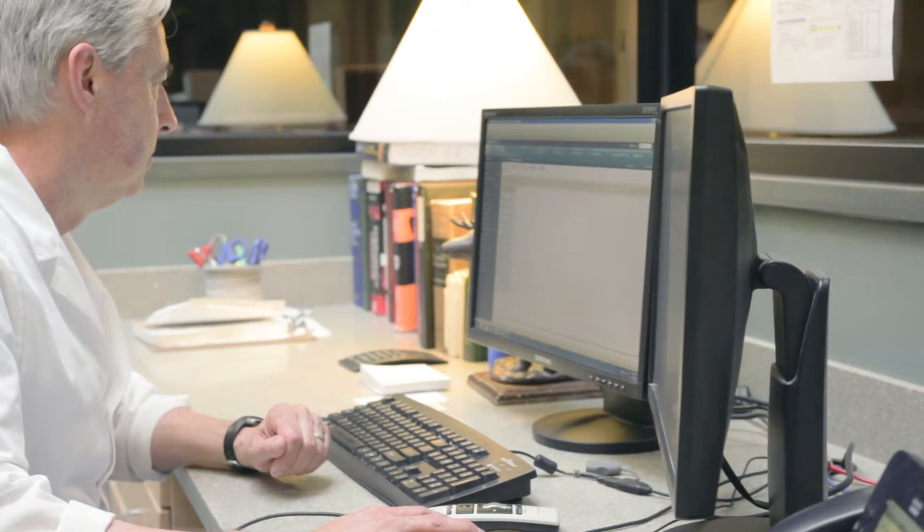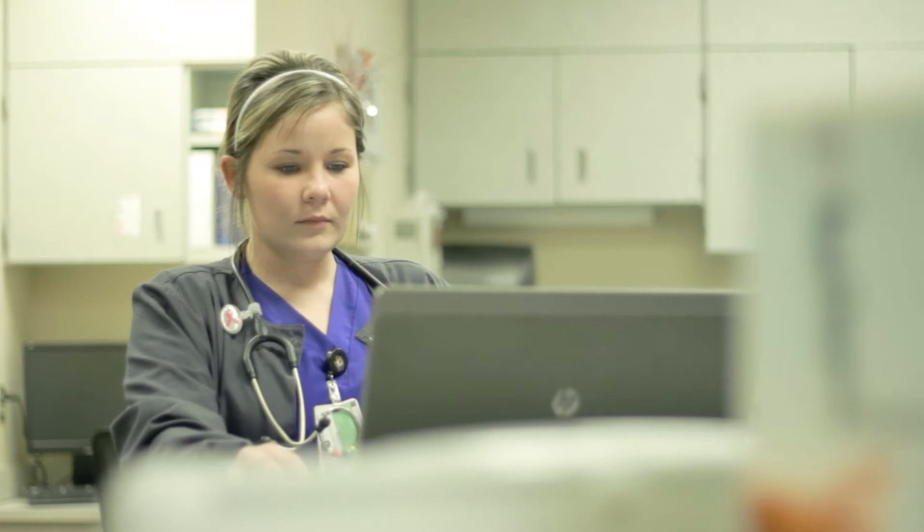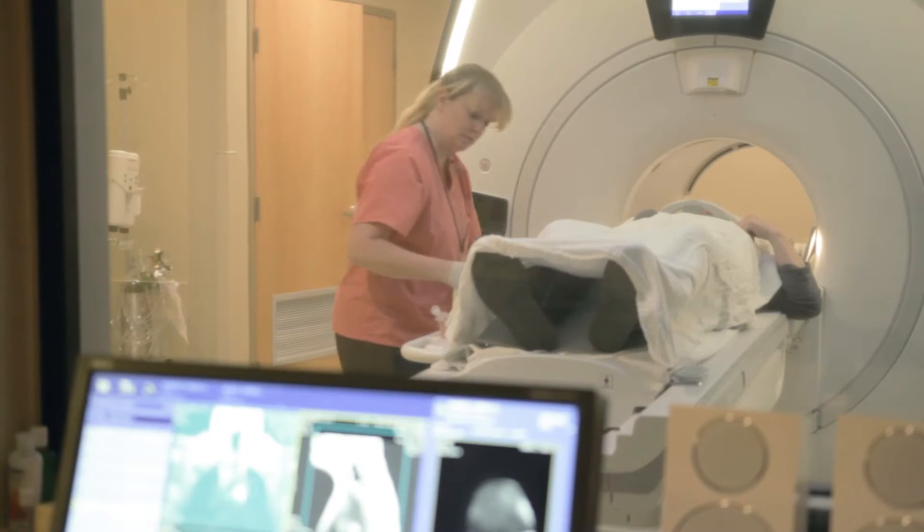Today we are pulling in data from over 26 disparate data sources that includes EMRs and claims data primarily, and we are using that information to initially help us look at our contracted lives. We have about 450,000 lives under contract and we know that if we keep those patients within our network we're able to provide better quality care at a better cost.